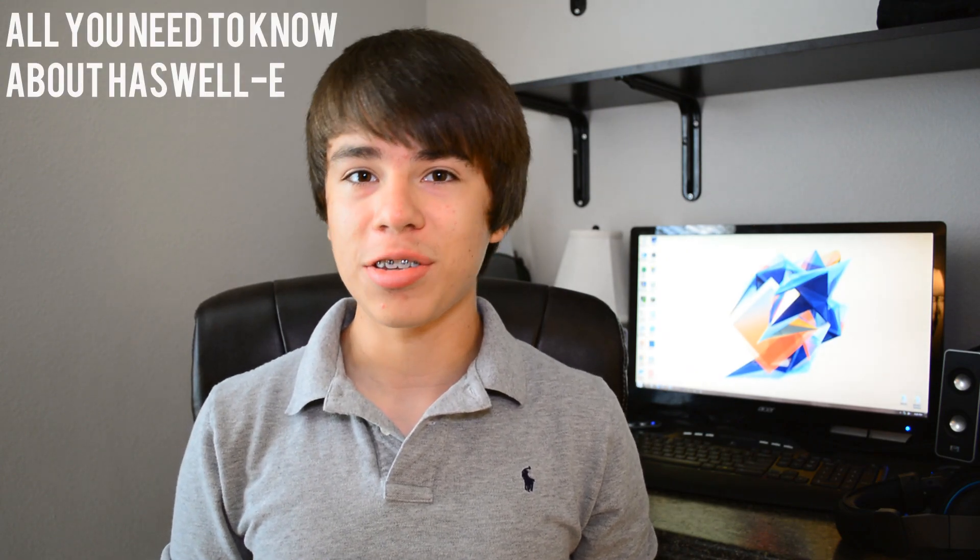Hello and welcome to the Skyville channel. Today this is all you need to know about Haswell E. The new X99 platform just got released from Intel and a lot of you guys are wondering what makes this new platform better than the old X79 platform. I'm going to explain why this is one of the best new platforms released by Intel in a long time.